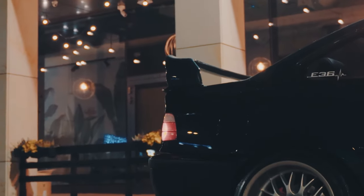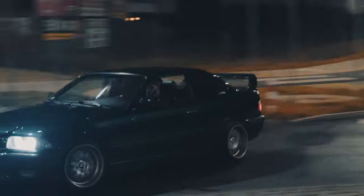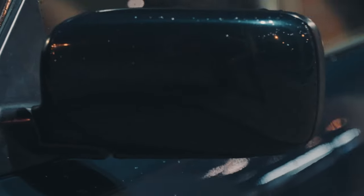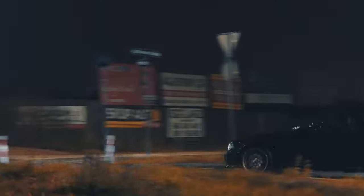A key difference between the European specification M3, sold in the rest of the world, and the US M3 is the less-powerful S50 B30 US engine used in the US M3, which was rated at 179 kW and 305 Nm. Other notable differences included an optional 5-speed ZF5 HP torque converter automatic transmission, suspension changes, and single-piece brake rotors instead of floating rotors.